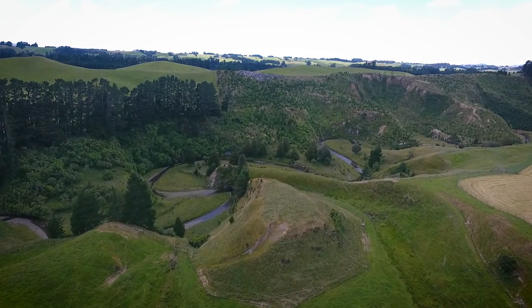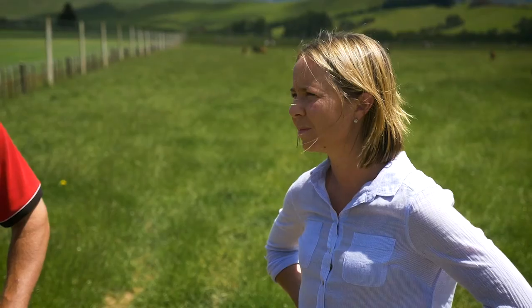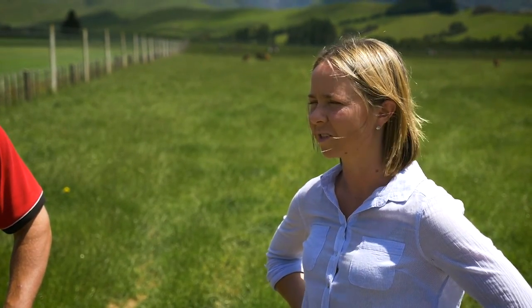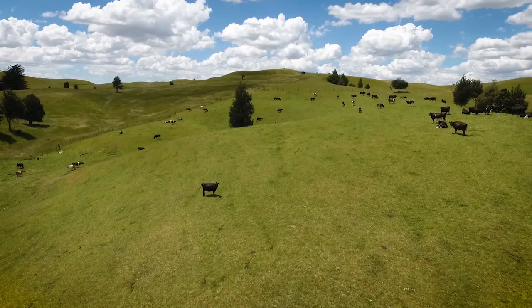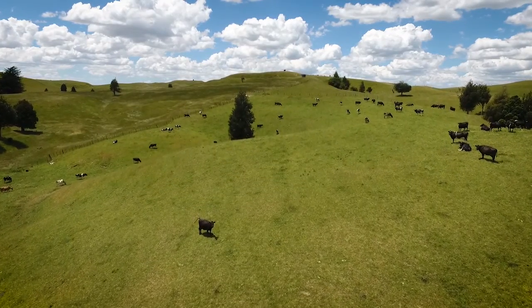We're looking towards fencing all our waterways really thoroughly and planting them, and we're quite excited about those projects because it does make it more sustainable and also keeps everything nice and clean and fresh.